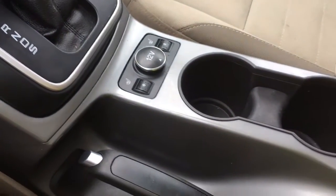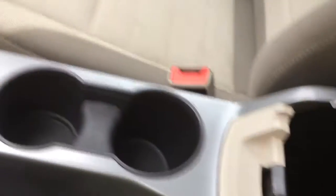A couple of cup holders, and then your armrest opens up with a bin inside. You've also got your AV line-in and USB in there as well.